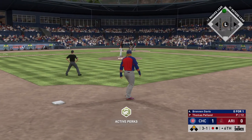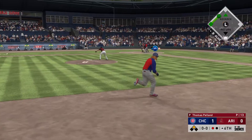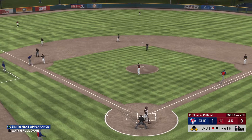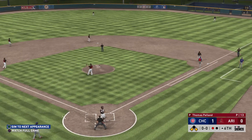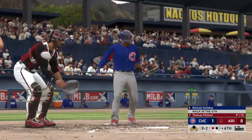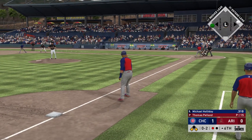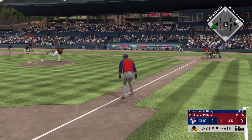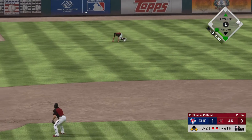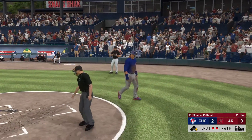Now batting, Brennan Davis. The 3-1 pitch taken for ball four. The throw — almost looked semi-intentional there. The bad news is that there are two men on base. The good news is that an inning-ending double play is now in order. Ready for another shot now, Michael Holliday — a couple of walks for him thus far. Lifted in the air out to left. Cianni is there. And it's a sacrifice fly, an RBI. It's now a 2-0 game.